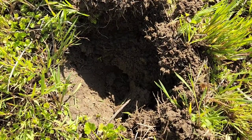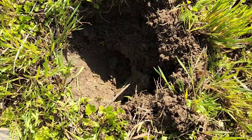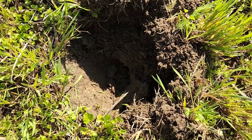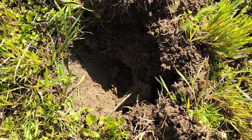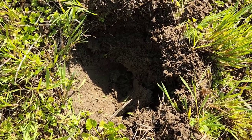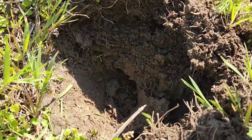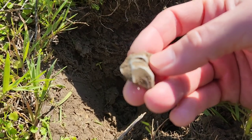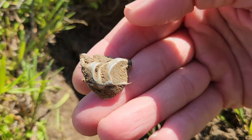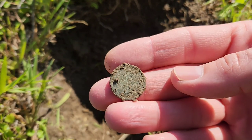That was an interesting signal on the Manticore — it was almost as if there were two signals. One was a little scratchy, the other was about a 56-57, kind of jumping back and forth. I'm learning the precision of this machine. Sure enough, right on the surface was a piece of aluminum — got that out of the way. Then I swung again and sure enough, about four inches down, I think it's going to be an Indian head.